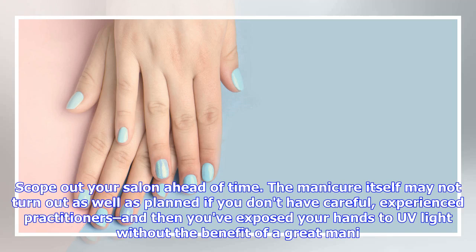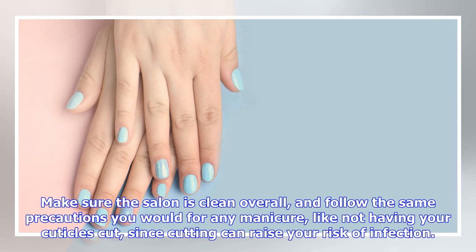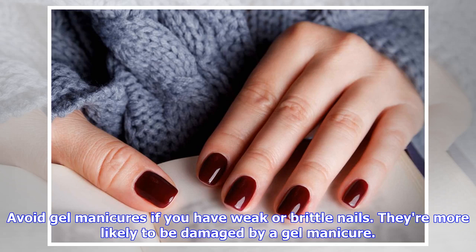Scope out your salon ahead of time. The manicure itself may not turn out as well as planned if you don't have careful, experienced practitioners — and then you've exposed your hands to UV light without the benefit of a great manicure. Make sure the salon is clean overall and follow the same precautions you would for any manicure, like not having your cuticles cut, since cutting can raise your risk of infection.